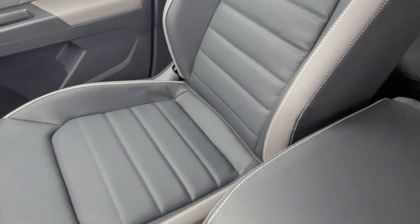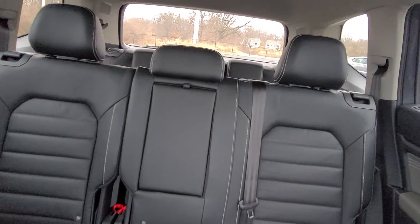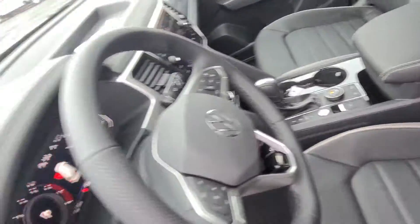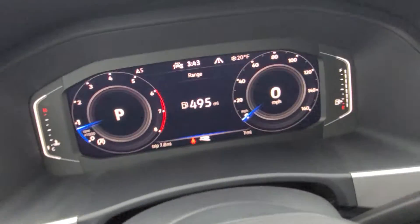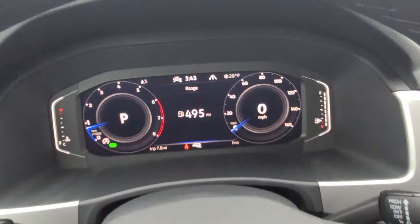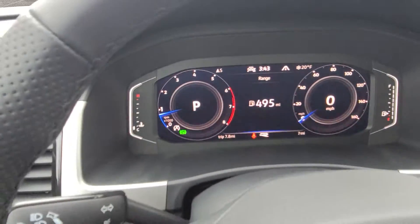The passenger seat is also heated and ventilated and power-adjustable, and there's a look through to the second-row bench seat. Here's a look at the Volkswagen digital cockpit, which has three main views. I'll show that in a minute once I change over the navigation.